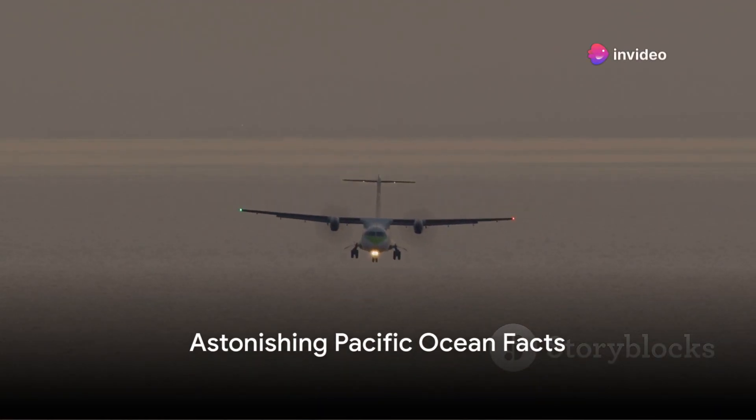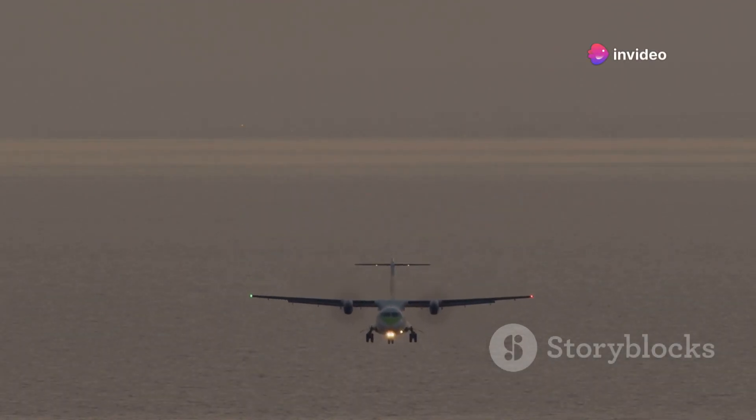Did you know that the Pacific Ocean is so large, it's bigger than all the Earth's land area combined?